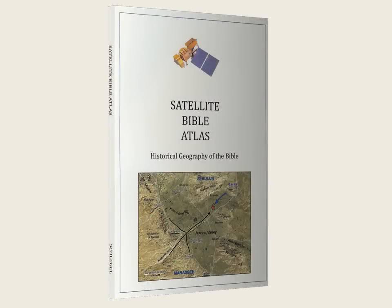Shalom and welcome to the Satellite Bible Atlas, video number 3: Major Routes in the Land of the Bible.